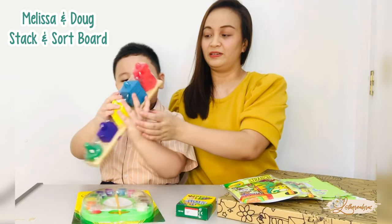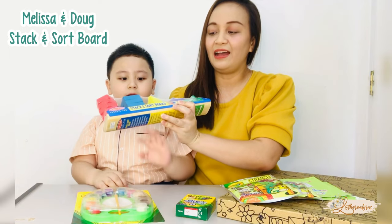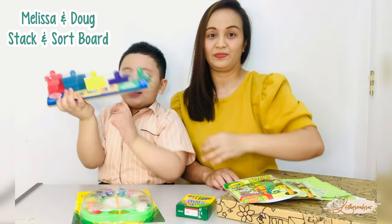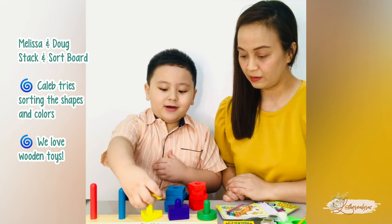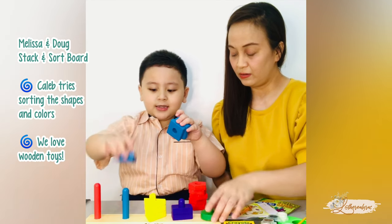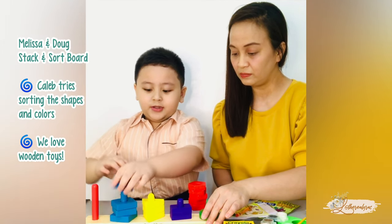Next is the stack and sortboard! Very cool — it has two crayons here and four. Next are four squares — they're colored blue!